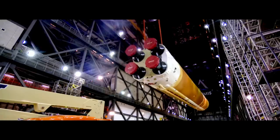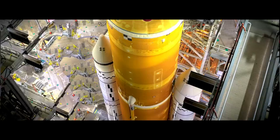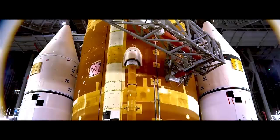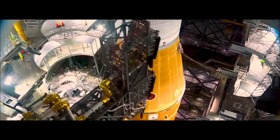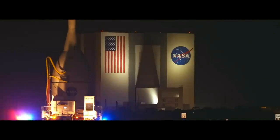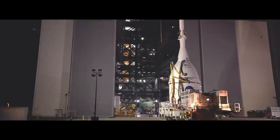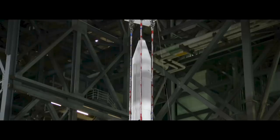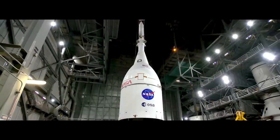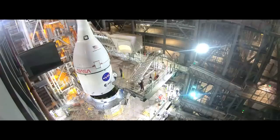And now, the Space Launch System, NASA's most powerful rocket since the Apollo era, stands ready. Having undergone and passed numerous tests, the time has come to complete the journey. With hardware originating from every state in the nation and from partners around the world, Artemis I will be the first flight test of each of these components now assembled together.